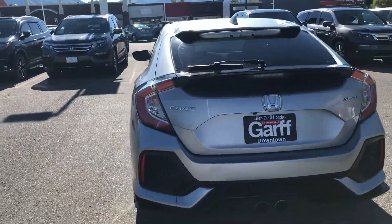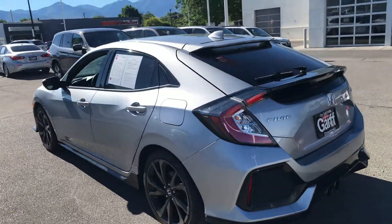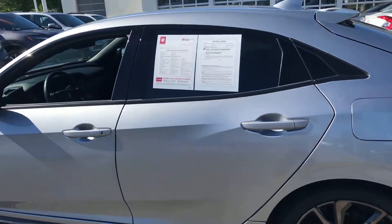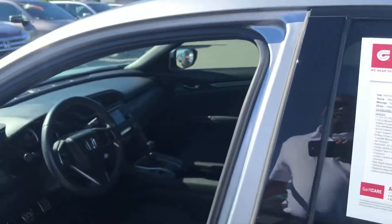Backup camera is standard. Now, this is a manual transmission — I should have pointed that out from the very beginning, because that's what makes this car so unique. It's got tinted windows already, and it's got 73,970 miles.